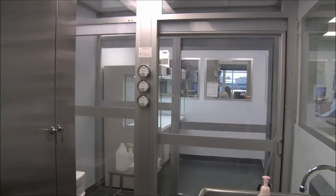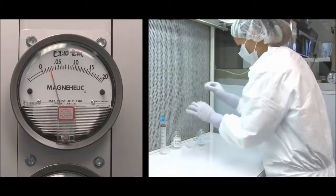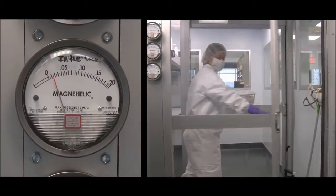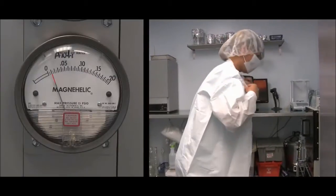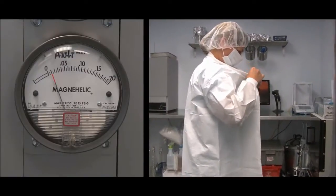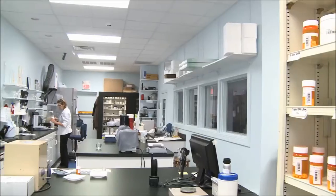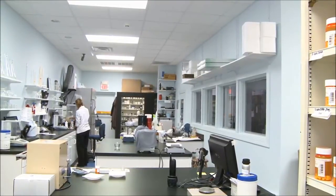It's divided into three rooms. The highest pressure is in the room where the sterile procedures take place. Then there is a transition room where the pressure is next highest, and then there is the accounting and work area where preparations are prepared, with the third lowest pressure. The lowest pressure is in the regular compounding area outside of the clean room.